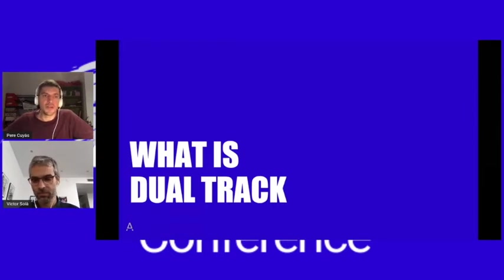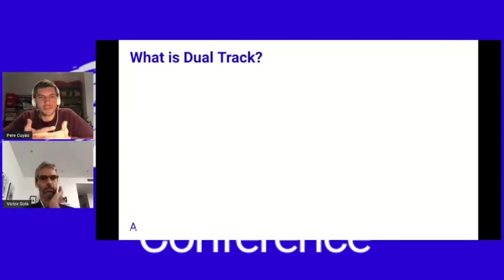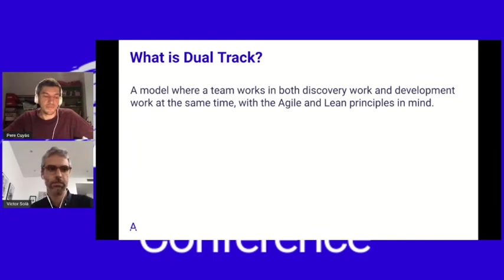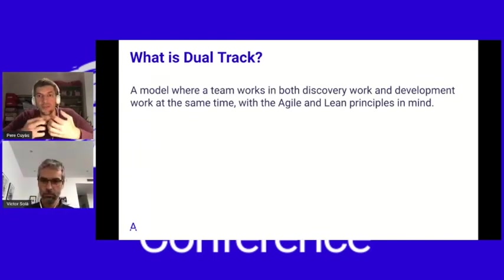Let us explain what we mean by dual track. Dual track is a concept that describes the product development process that any agile or empowered agile team follows to work on both discovering the next right thing to build — that's one track — and building things right — that's the second track. These two kinds of work happen at the same time within the same team.